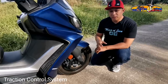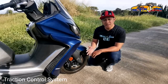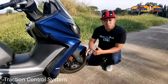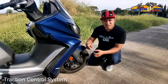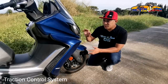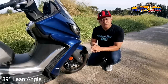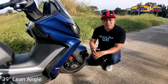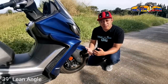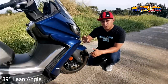Another feature — and for me the coolest high-tech feature — is the TCS or Traction Control System. What it does is the scooter modulates the spin on the rear wheel to match its speed and road conditions, preventing over-spinning that tends to lead to skidding and accidents. This scooter also has a 39-degree lean angle, which is very good for a scooter. Combined with the traction control system, you have the confidence to lean and corner more, knowing the motor won't easily let go on the road.